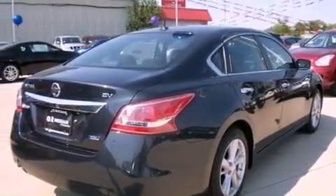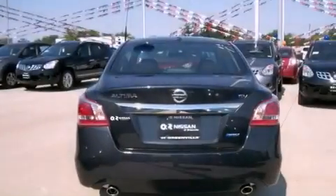Also included are front and rear floor mats, rear impact crumple zones, a traction control system, a power driver's seat, and aluminum wheels.